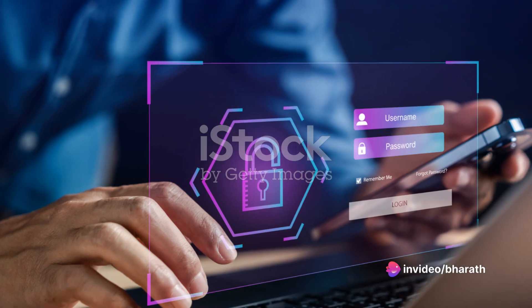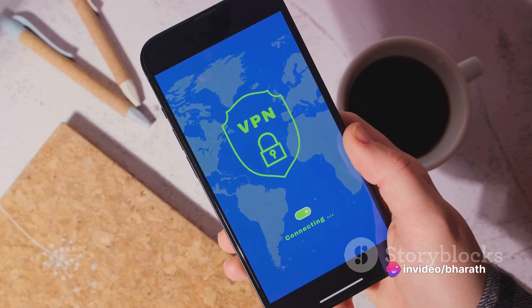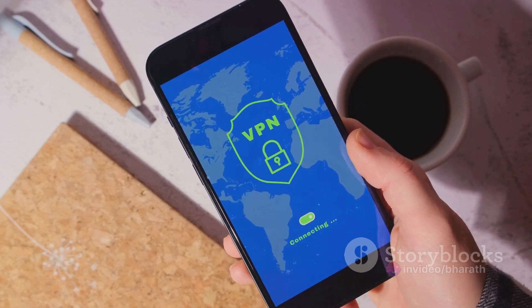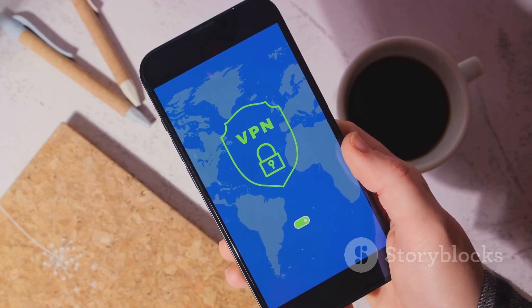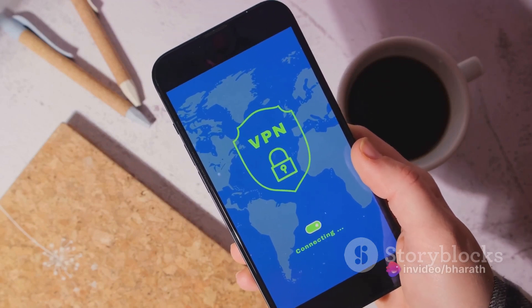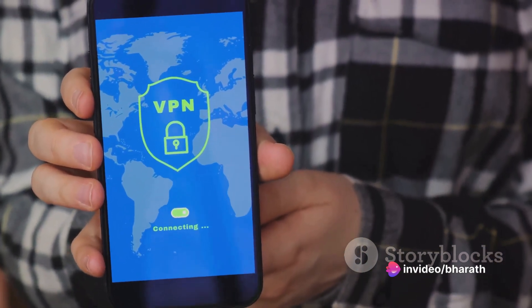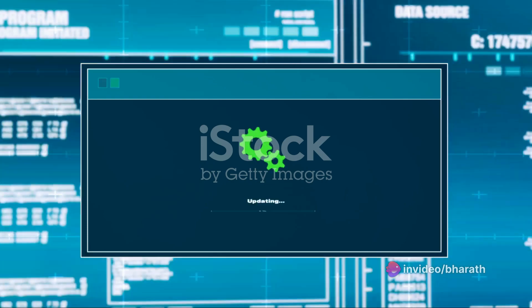Seventh, use a secure internet connection. This means using secure and encrypted Wi-Fi networks, especially when making online transactions or accessing sensitive information. Avoid using public Wi-Fi for sensitive activities, unless you're using a VPN or virtual private network.